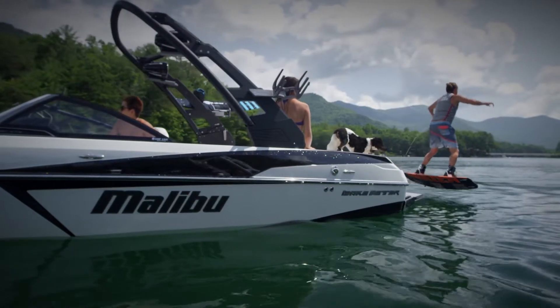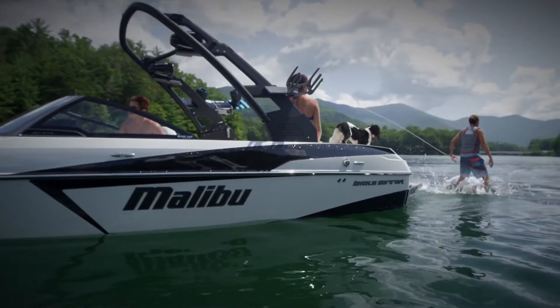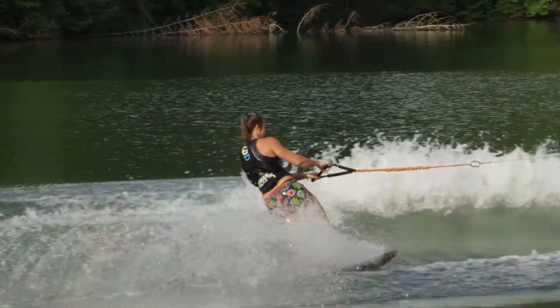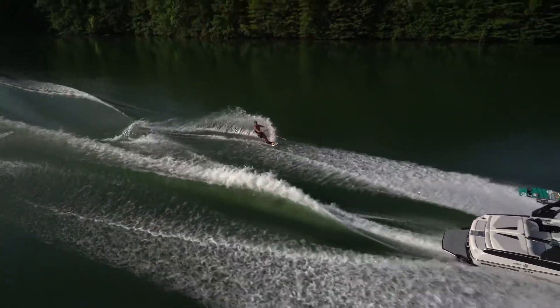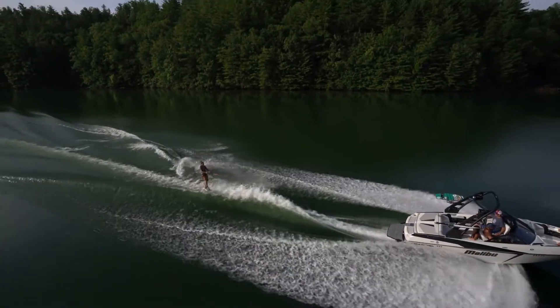The 20 VTX proves again that with Malibu, the truth is on the water. Schedule your own on-water experience in a 20 VTX with an authorized Malibu dealer and see just how versatile one boat can be.